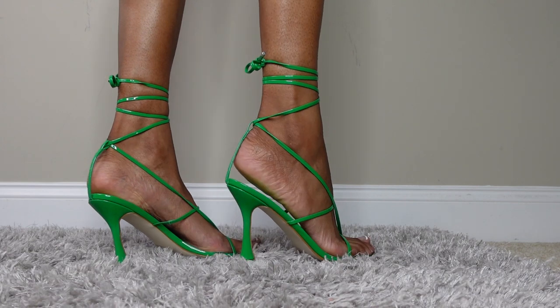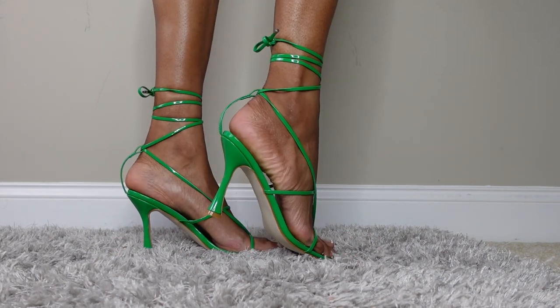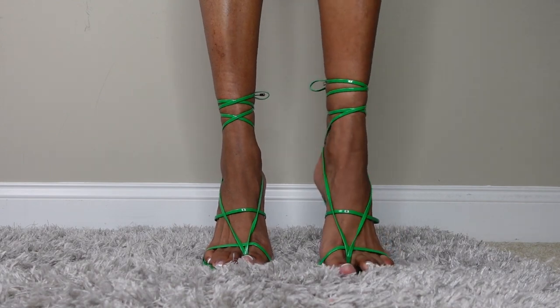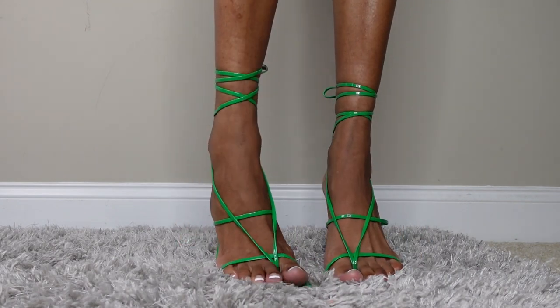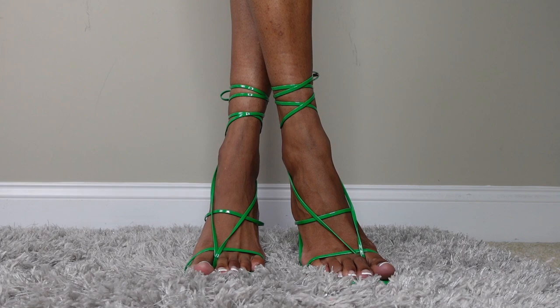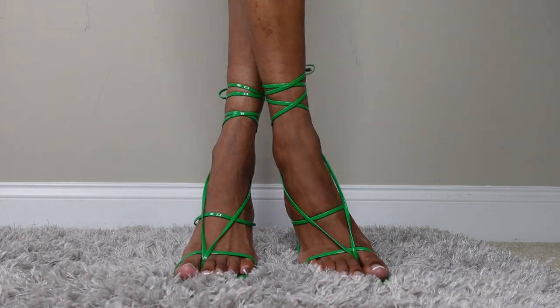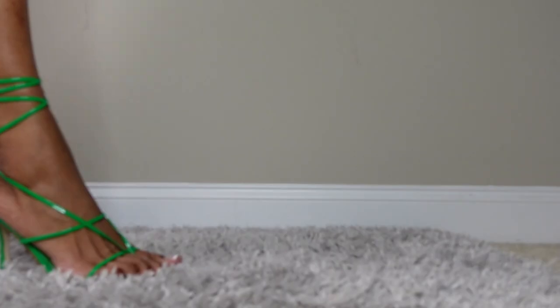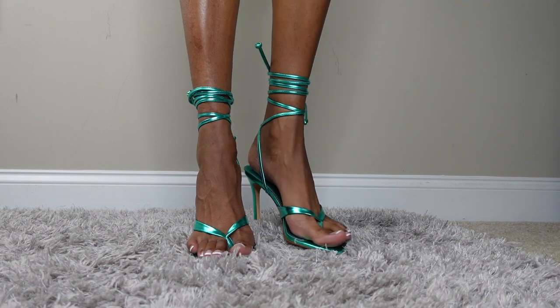The next shoe is a green heel — I think I got these from Amazon. I don't have the exact heel height but these are amazing and feel really comfortable. I'd probably wear these to like a girls' brunch. Hopefully I can get some wears in before it gets too cold outside.